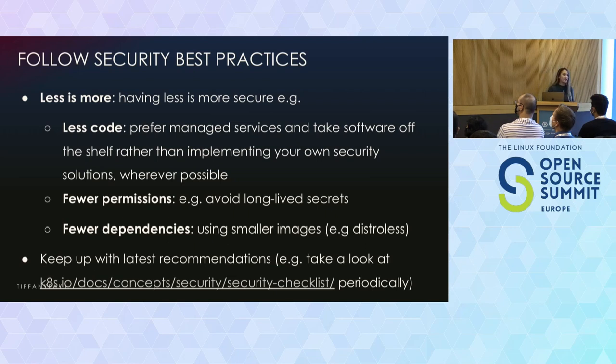Basically, the less you have, the more secure you can be. You want to have things like less code. If possible, use existing security solutions instead of creating your own. Off-the-shelf solutions likely have more effort focused on that specific thing, and therefore may have more eyeballs on it — unless you hire an entire team to do it.